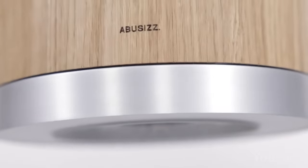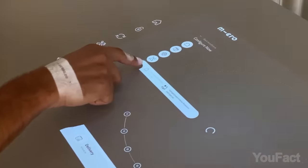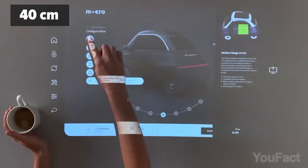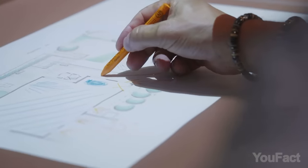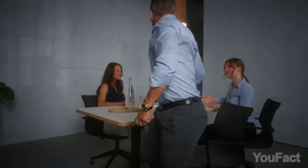It projects content in full HD with 1400 ANSI lumens and provides a projection area of 27 inches by 15 inches. Moreover, you'll also get 360 degrees of sound to complement the content. Overall, use it at business meetings or for private workshops and receive pleasant light with optimal brightness.